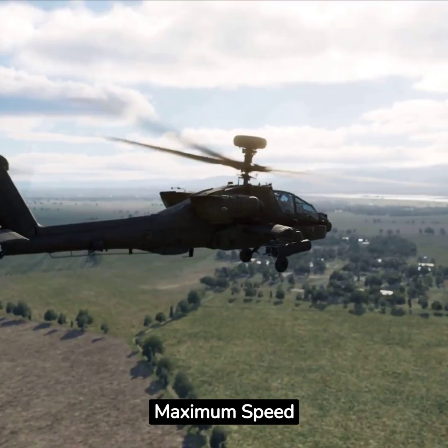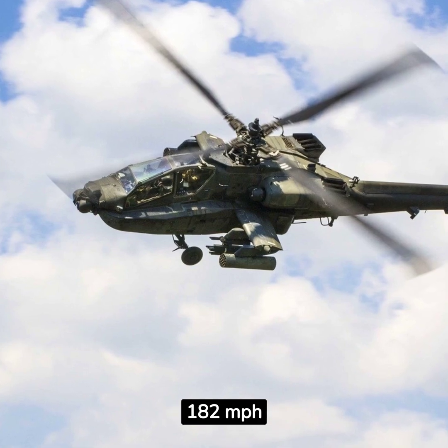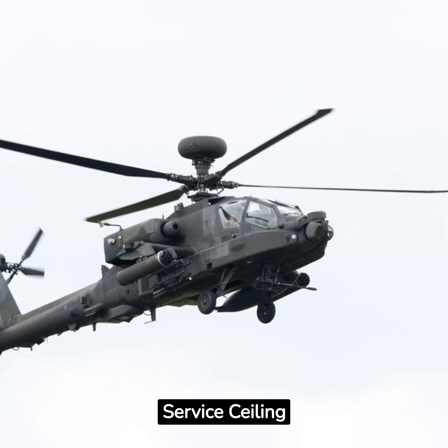Performance: Maximum speed 209 miles per hour, cruise speed 182 miles per hour, range 300 miles, service ceiling 21,000 feet.